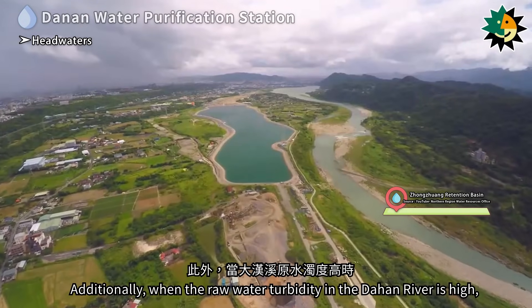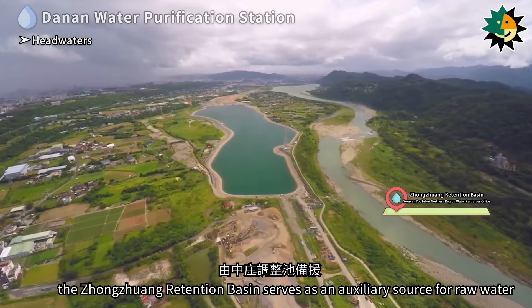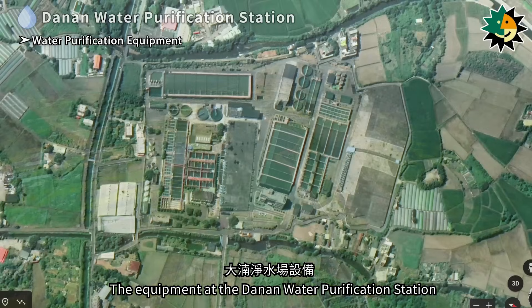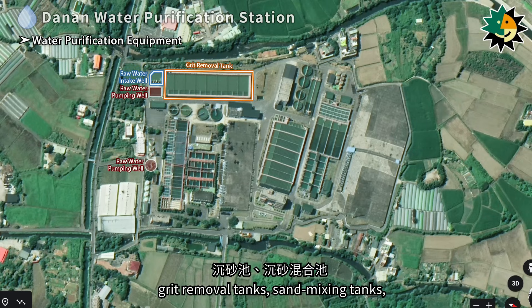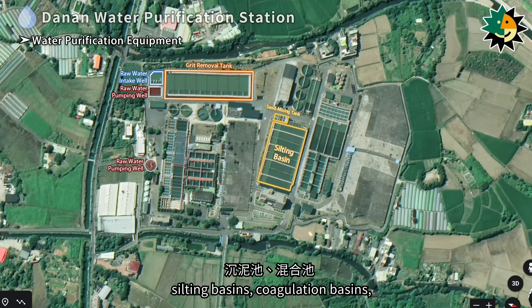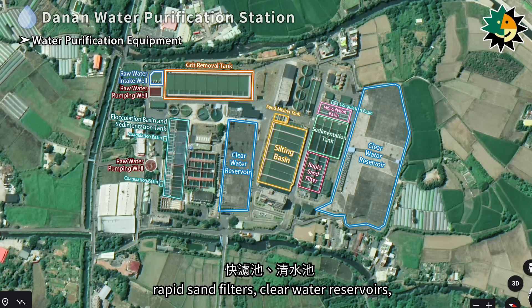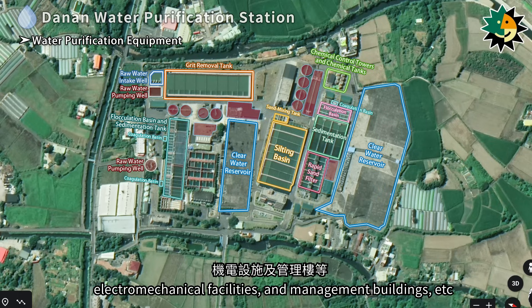When the raw water turbidity in the Dahan River is high, the Zhongzhuan retention basin serves as an auxiliary source of raw water to the Denan water purification station. The equipment at the Denan water purification station includes raw water pumping wells, raw water intake wells, grit removal tanks, sand mixing tanks, silting basins, coagulation basins, flocculation basins, sedimentation tanks, rapid sand filters, clear water reservoirs, wastewater treatment facilities, chemical control towers and chemical tanks, electromechanical facilities, and management buildings.